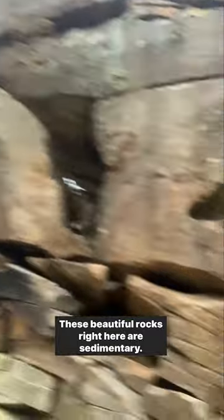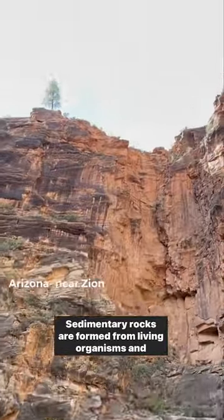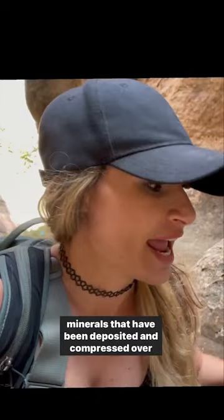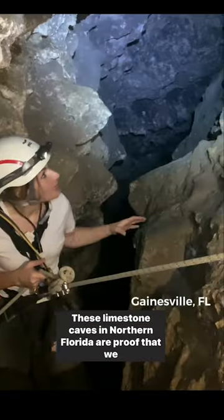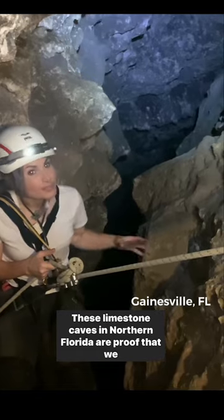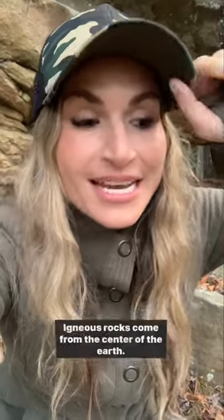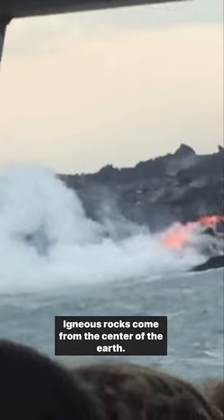These beautiful rocks right here are sedimentary. Sedimentary rocks are formed from living organisms and minerals that have been deposited and compressed over millions of years. These limestone caves in northern Florida are proof that we are living on top of a coral reef.